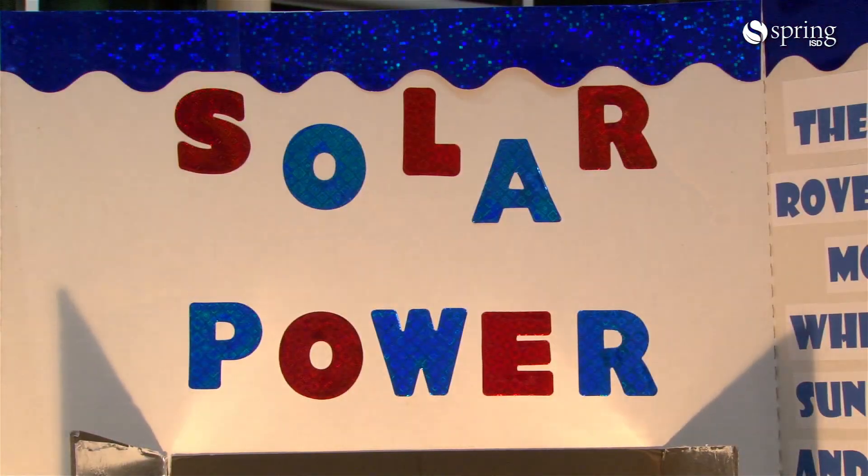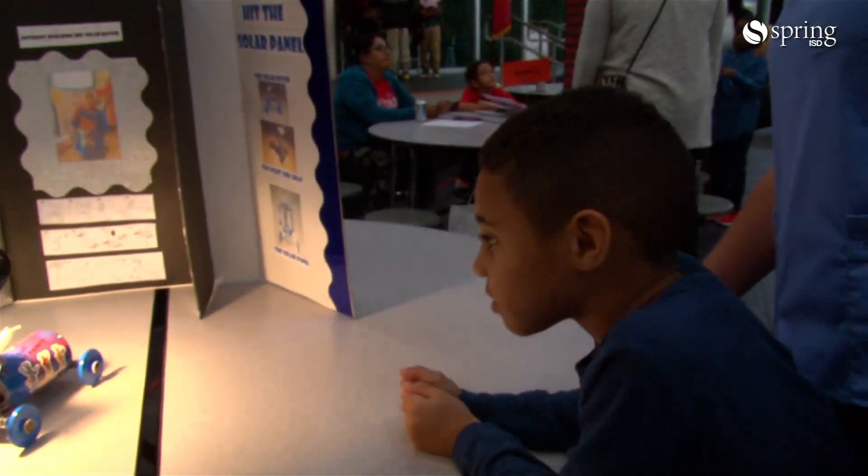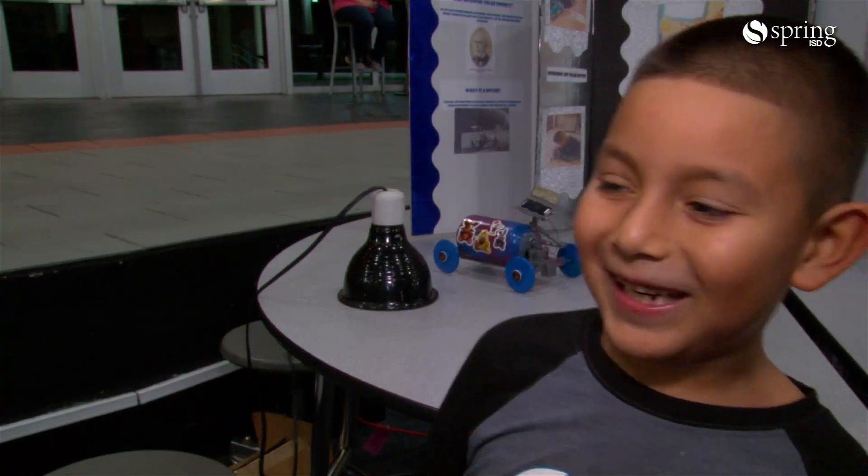My project is about solar energy. I learned that solar energy is powered by light and heat — negative and positive make it move. I worked a long time on it.